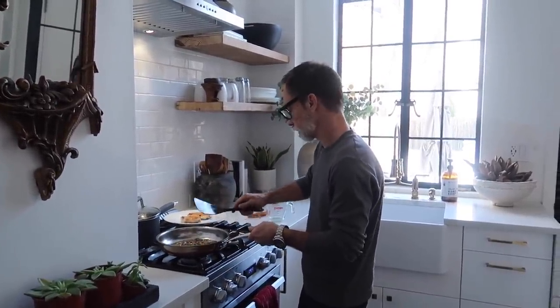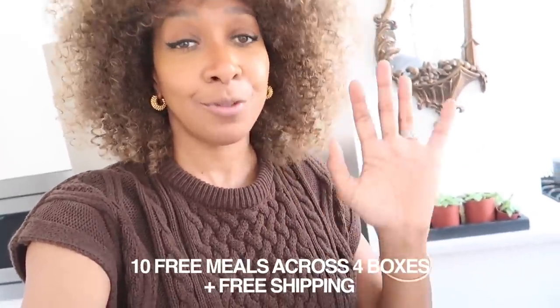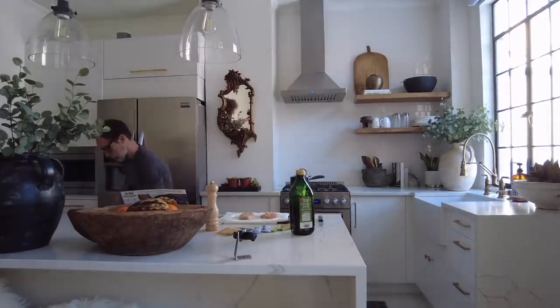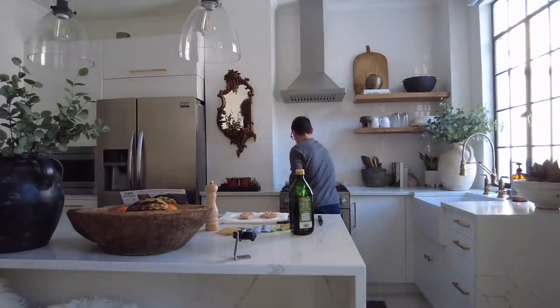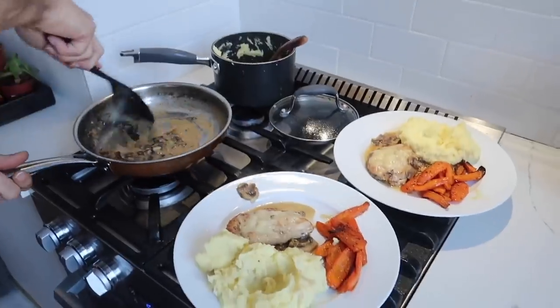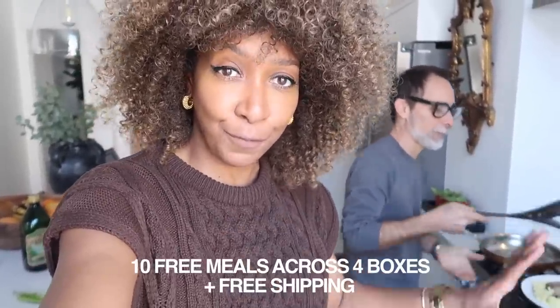Go to HelloFresh.com and use my code 10KARENBRITCHICK — I'll leave it on screen too — which gives you 10 free meals including free shipping. Also, HelloFresh has donated over 4 million meals to charity in 2020 and is continuing to step up food donations amid the coronavirus crisis. Don't forget my code — go to HelloFresh.com and use 10KARENBRITCHICK to get 10 free meals including free shipping.